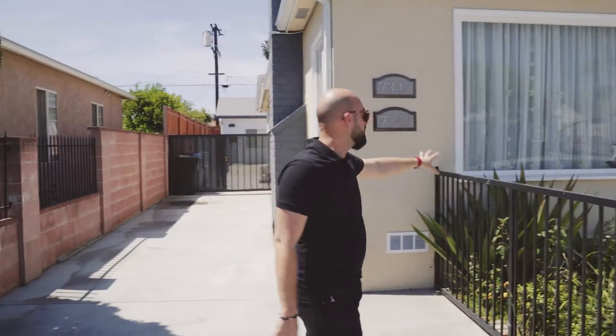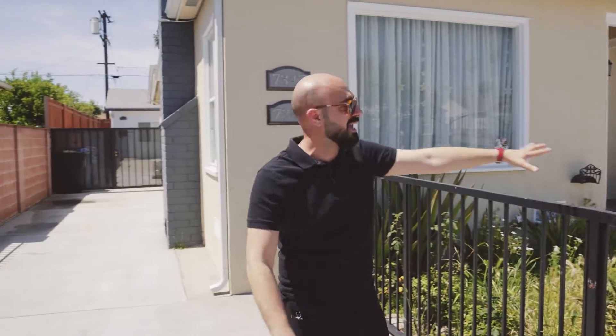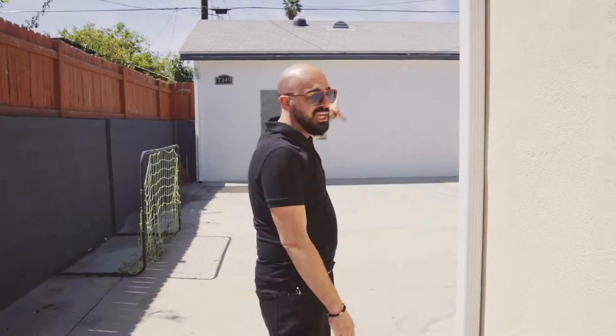Follow me, let me show you what I closed escrow on for my buyers. Main house: 7347. ADU: 7349. It also has a recreational room, huge front yard space for gatherings. This is the main house — driveway fits about maybe six cars easily. Solar panels. ADU in the back, completely remodeled A through Z.